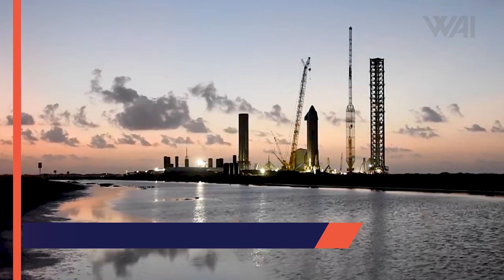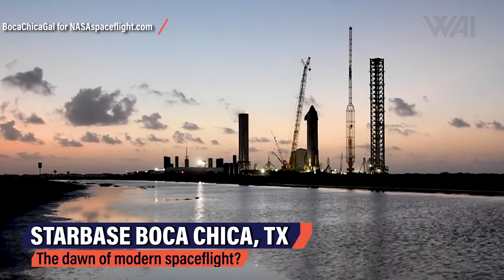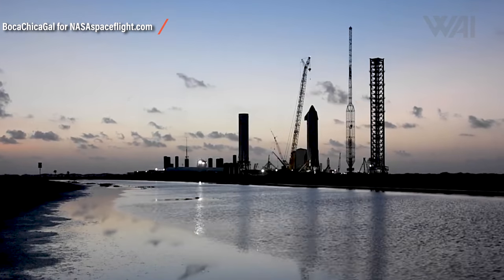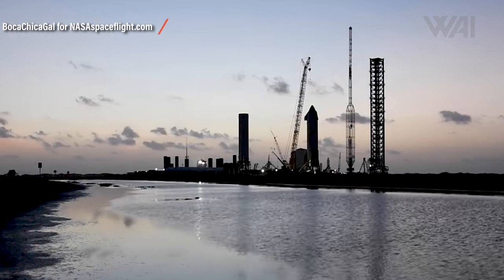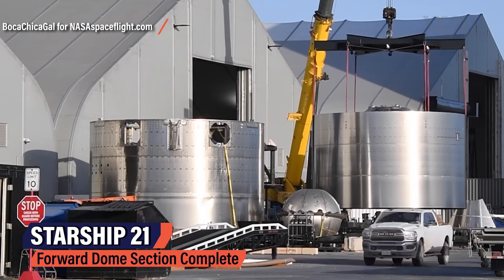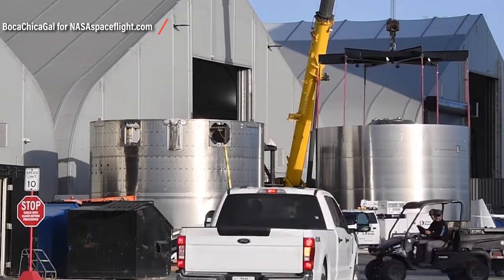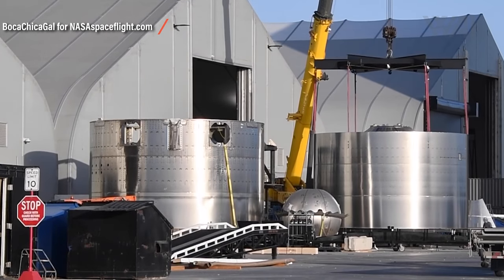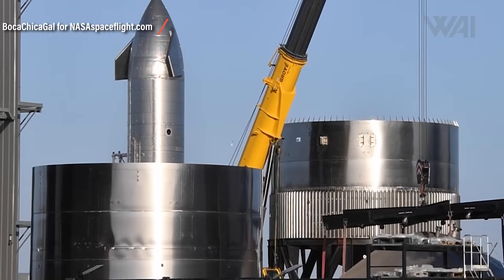Starship updates: every week we look at SpaceX's progress in Boca Chica and there's something new to see every time. According to Musk and his team, Starships are supposed to pioneer the dawn of modern spaceflight. SpaceX is building the largest rocket development and launch facility since the early days of the Kennedy Space Center in Florida, and their progress keeps going faster and faster. What you're looking at here is the next generation after the first orbital Starship — Starship 21's forward dome section being taken off the sleeving stand, on which the dome itself received its ring sections.